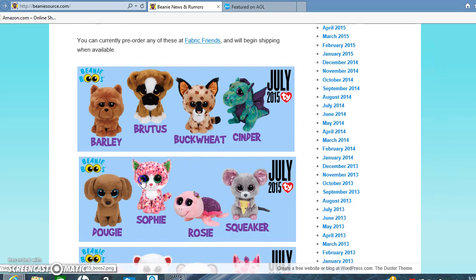The second batch is Dougie, which we already knew about. Sophie, we also knew about her. And Rosie — I really love her because she has a little rose on her head, and her shell, if you look closely, has little roses on them. She really lives up to her name.